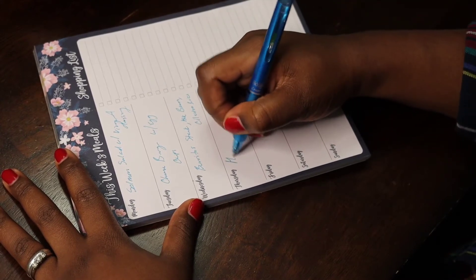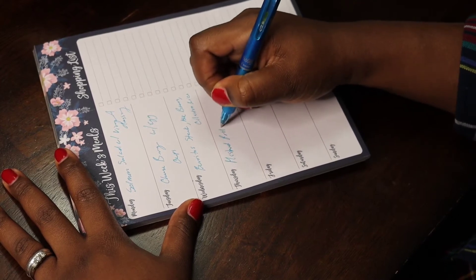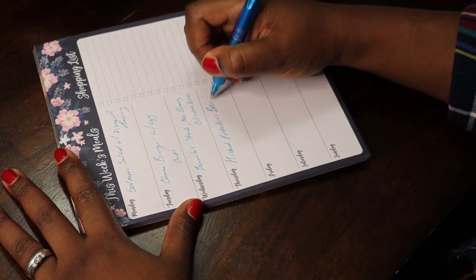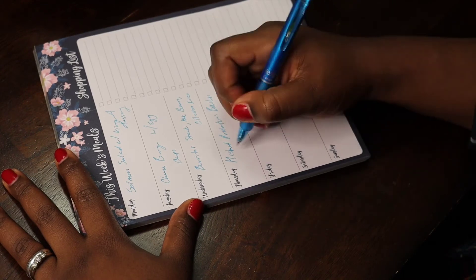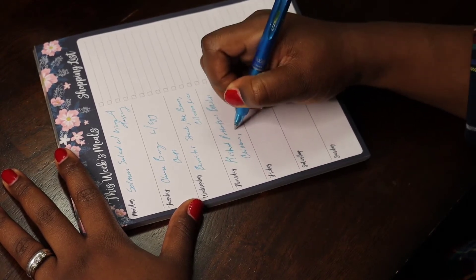For Thursday, we're going to do mashed potato bowls. That pretty much consists of chicken, corn, gravy, cheese, and of course mashed potatoes as the base. They have these at KFC — we really liked them. I don't know if KFC still has them, but they're easy to make and everyone in our family loves them.